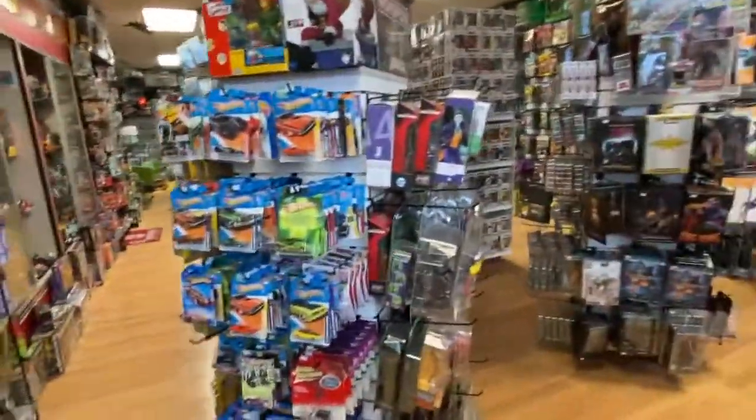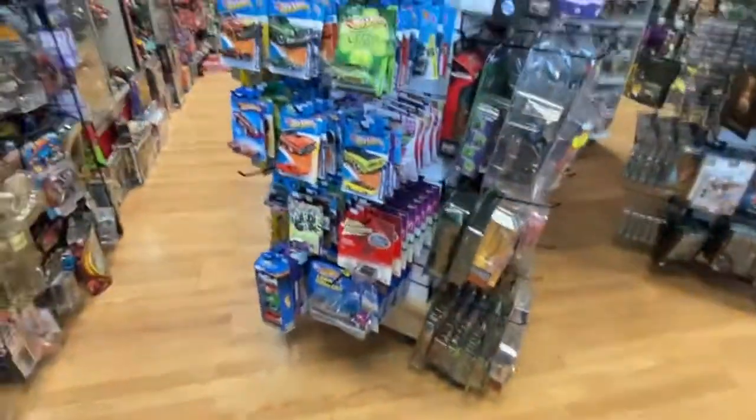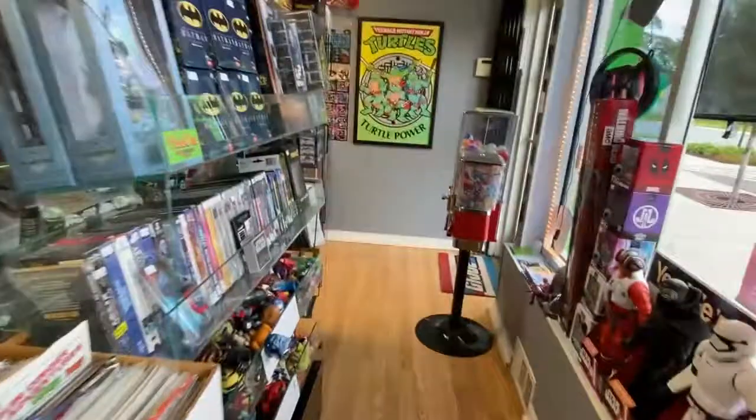I restocked the Hot Wheels selection, so if you just want a little die-cast fix, I got a bunch of new Hot Wheels out there. That's pretty exciting. I also refilled some of the comic books.